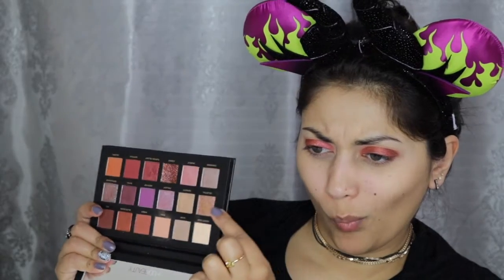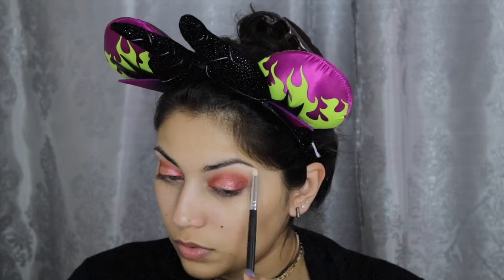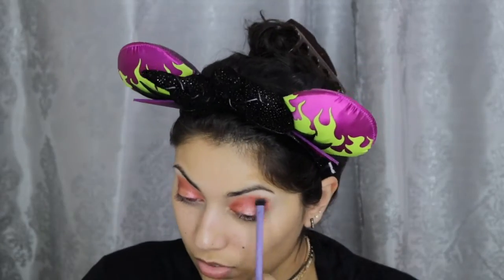I wanted a more cranberry color to my eyelids, so I added Turkish Delight right on top. And here I am completely mesmerized by this beautiful duochrome — or not even duochrome, more like triple chrome — color called Celestial. In the light it switches from green to pink to gold. It's magic. Then I went back to that Desert Sand color we used in the beginning to lighten up my brow bone, and then back into the crease with Amber and Blazing.